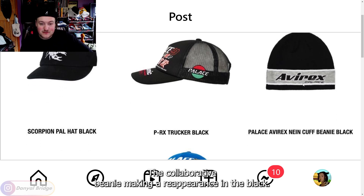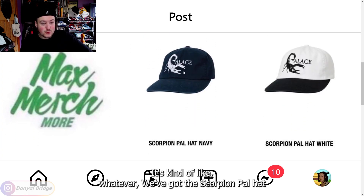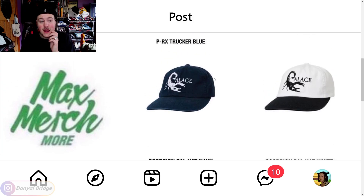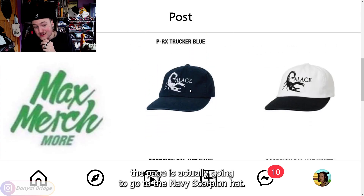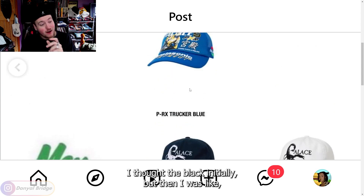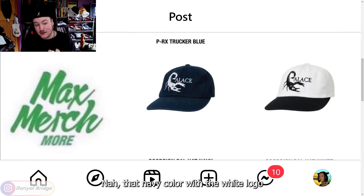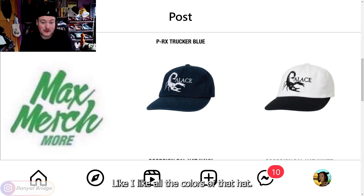We've got the collaborative beanie making a reappearance in black — kind of whatever. We've got the Scorpion Pal hat coming in navy and white, two very solid color offerings. My favorite piece on the page is actually going to go to the navy Scorpion hat. I thought the black initially, but then I thought — that navy color with the white logo, that's hitting for me. I do really like the white as well. I like all the colors of that hat — that is a very nice hat.